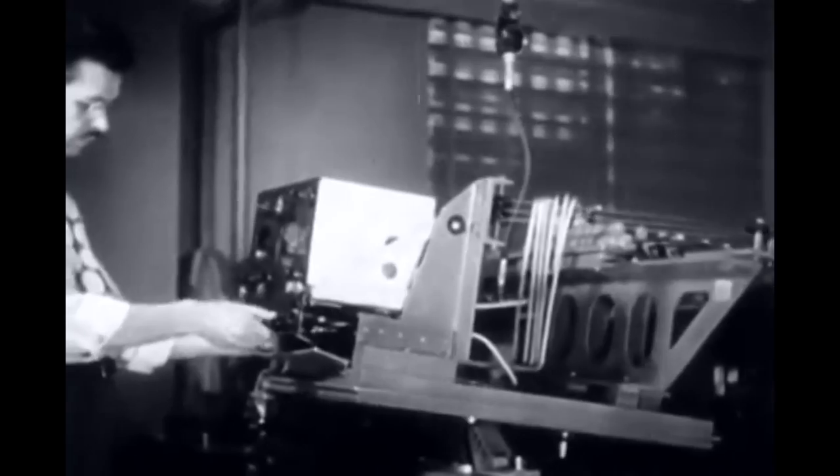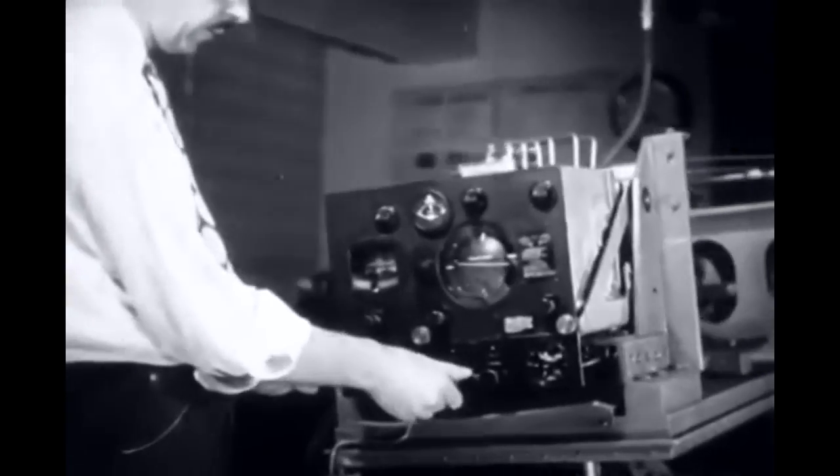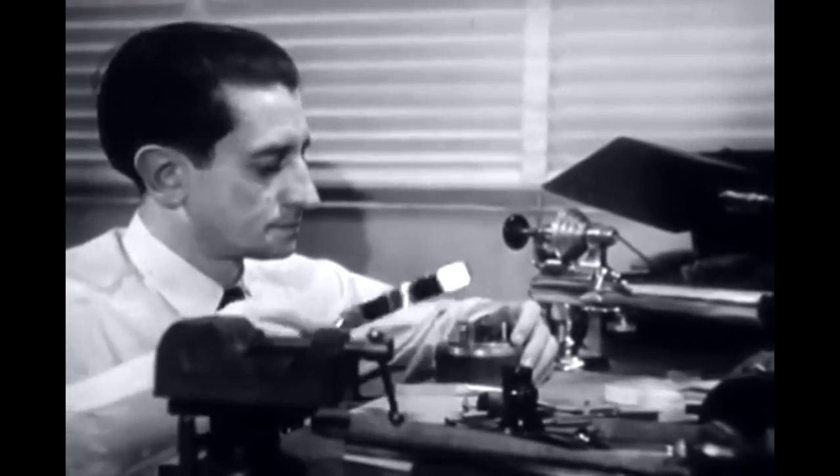Every type of aircraft instrument must undergo its own special brand of tests in order to determine its fitness. And you'll find the special high-precision equipment required for these tests in every Air Force's instrument shop.